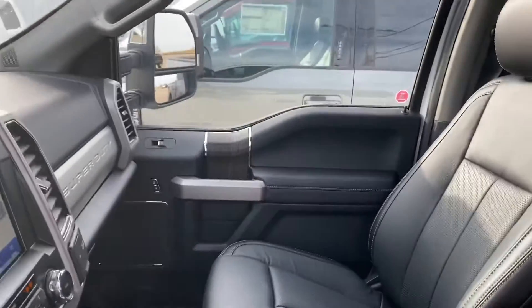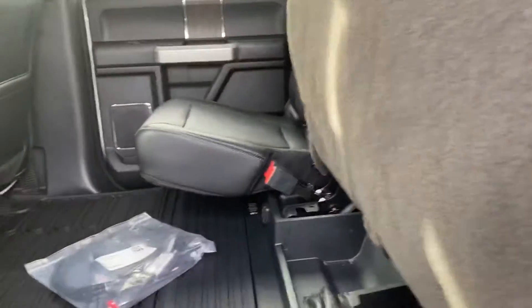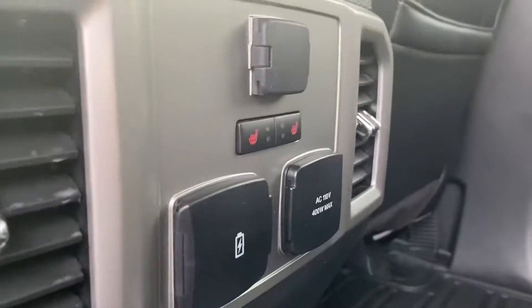I'm just going to unlock this door so I can give you a better look at the back seat. These seats do fold up to give you a ton of space. This part opens up as well for a little storage compartment. And then you do have your heated seats in the back.